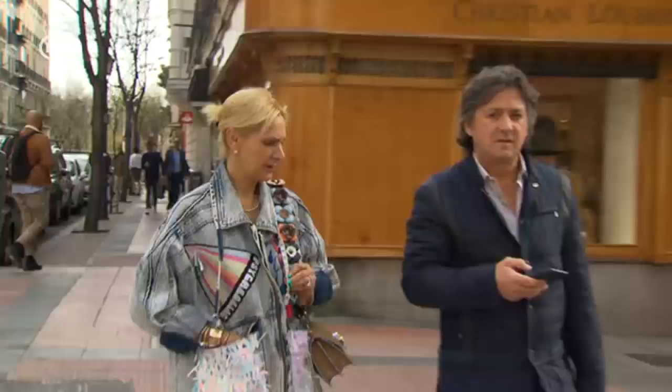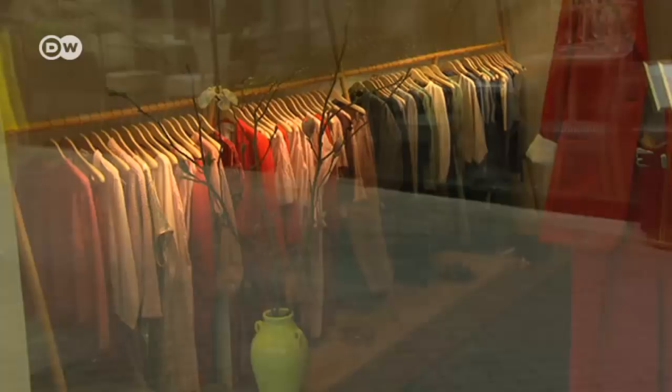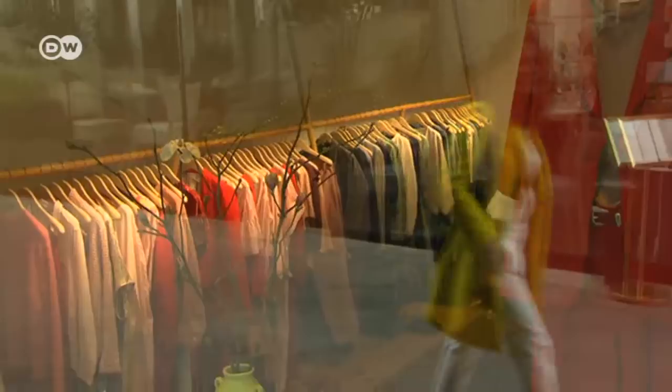Following Marcela's second tip, we head to the shopping district of Salamanca. This is Madrid's most exclusive suburb with narrow, tree-lined streets and small boutiques, which offer unique items that are hard to find anywhere else.